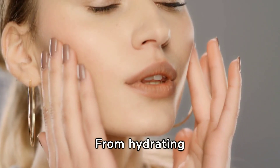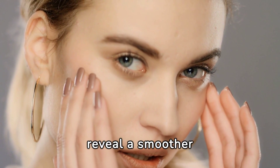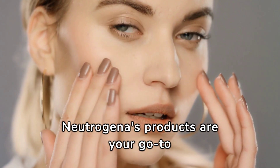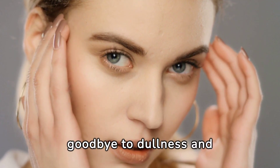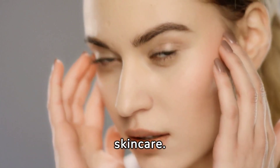From hydrating moisturizers that quench your skin's thirst, to resurfacing treatments that reveal a smoother texture, and renewing serums that promote a youthful glow, Neutrogena's products are your go-to for achieving luminous and healthy-looking skin. Say goodbye to dullness and hello to a revitalized, radiant complexion with Neutrogena skin care.